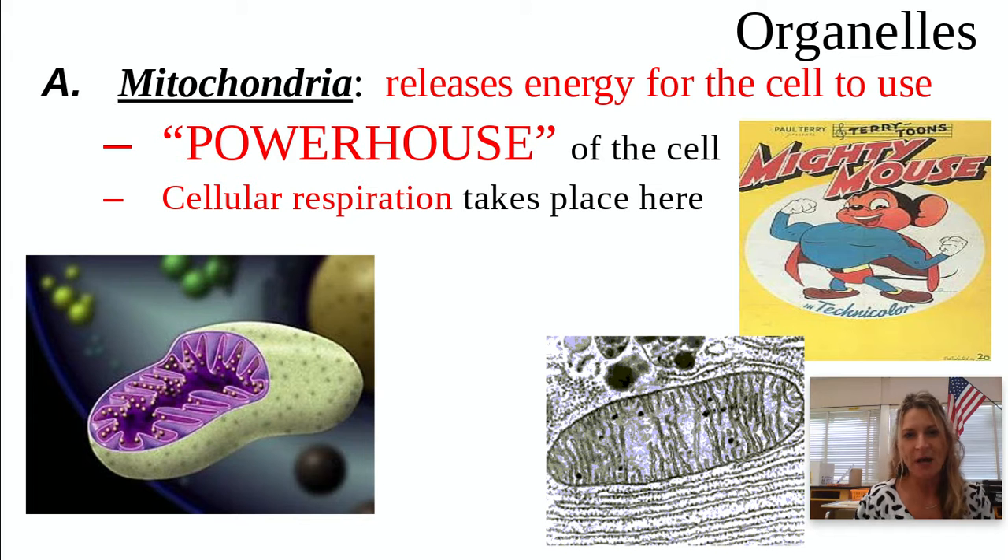The first one is powerful — it's the powerhouse. It's called the mitochondria. Think Mighty Mouse: he's super duper strong. This has a major job to release energy so that the cells can survive and they can use that energy. They are called the powerhouse of the cell because that's what they're cranking out — they're cranking out that ATP energy.